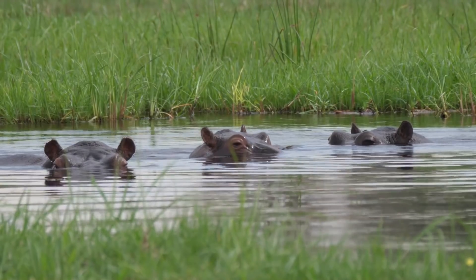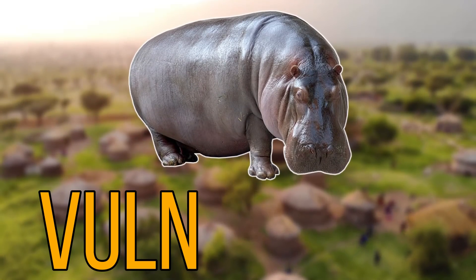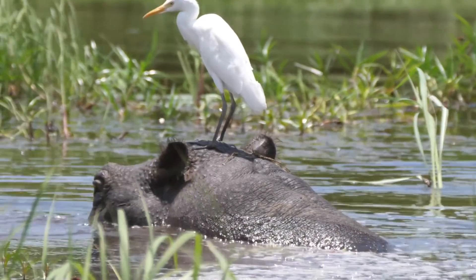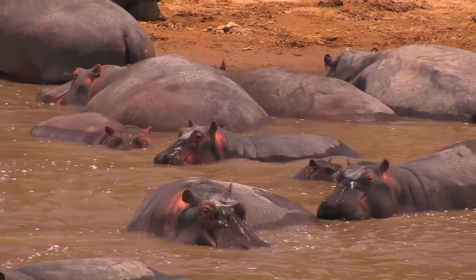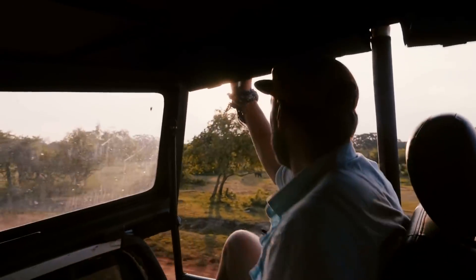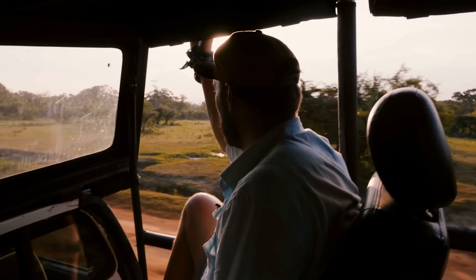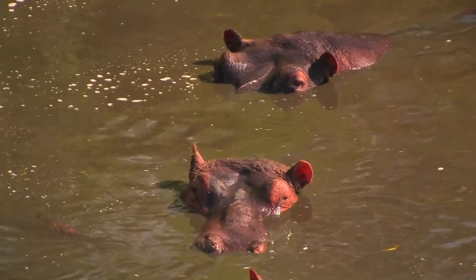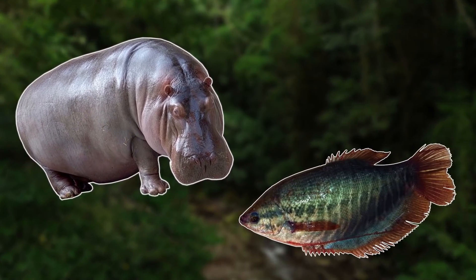Despite these factors there are some people who think these hippos aren't a problem. In Africa hippos are listed as vulnerable to extinction, so a new population in another part of the world may not be such a bad thing. Hippos also release a lot of nutrients into the water through their feces and they attract a lot of tourism. As it is too early to really see the effects of hippos in Colombia, authorities have taken the safe option and are sterilizing many of the hippos in the wild, and personally I think this is the most interesting invasive species in the world.